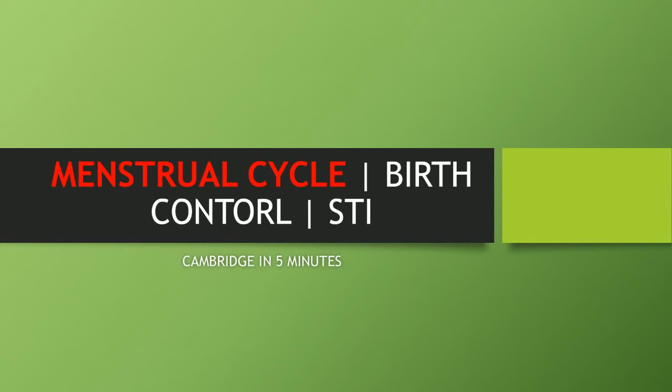Hey guys, welcome to another video on IGCSE Biology Revision. Today we're going to go through the menstrual cycle and a couple of other things like birth control and STIs.